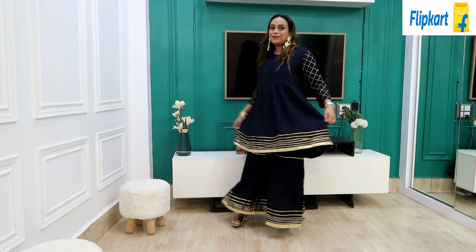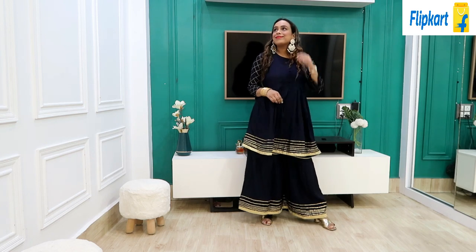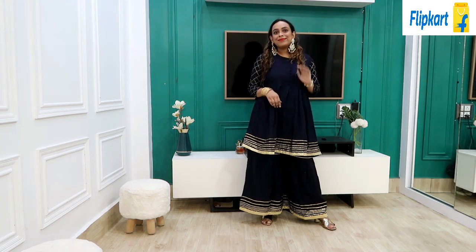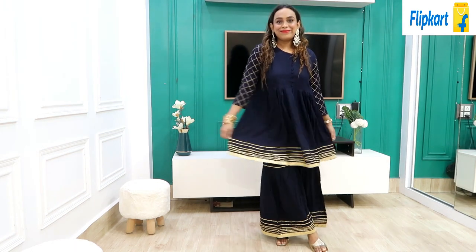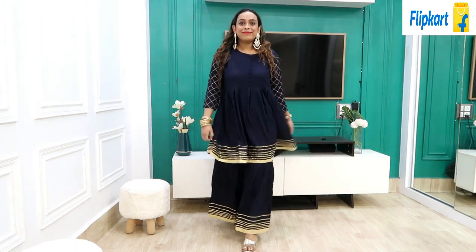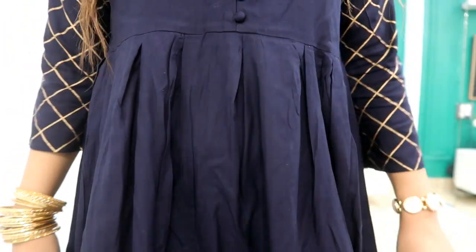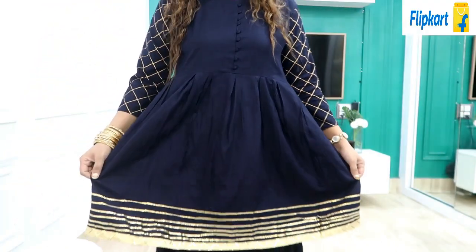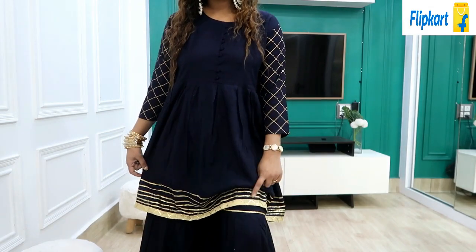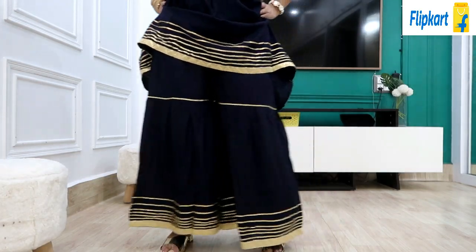First, I picked this navy blue colour Sharara set — it is in frock style. The fabric is rayon cotton mix material. It is very broad and beautiful with foil print and some pleats like a frock, which looks very good after wearing it. Trust me, it is very beautiful. I got it at a very affordable price — only Rs.550, something under Rs.600.